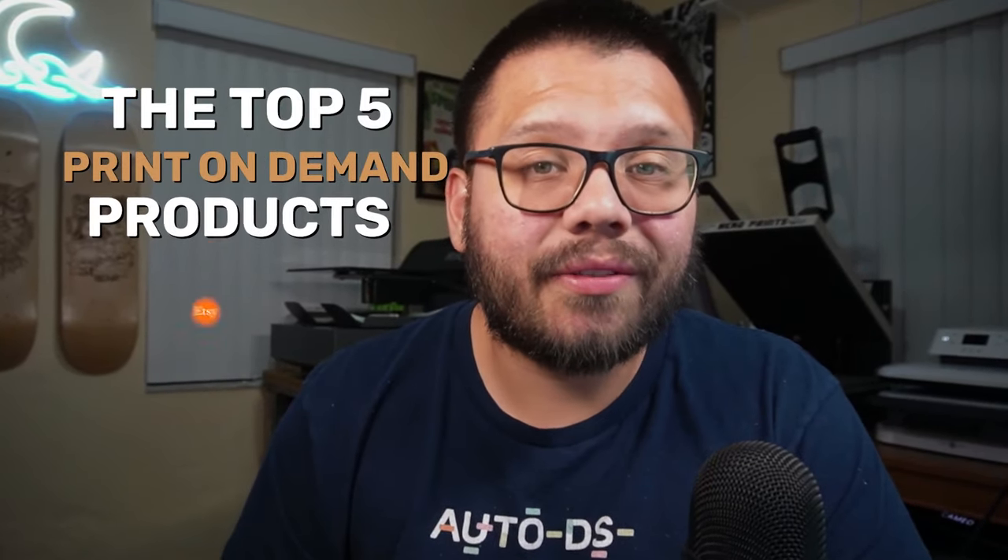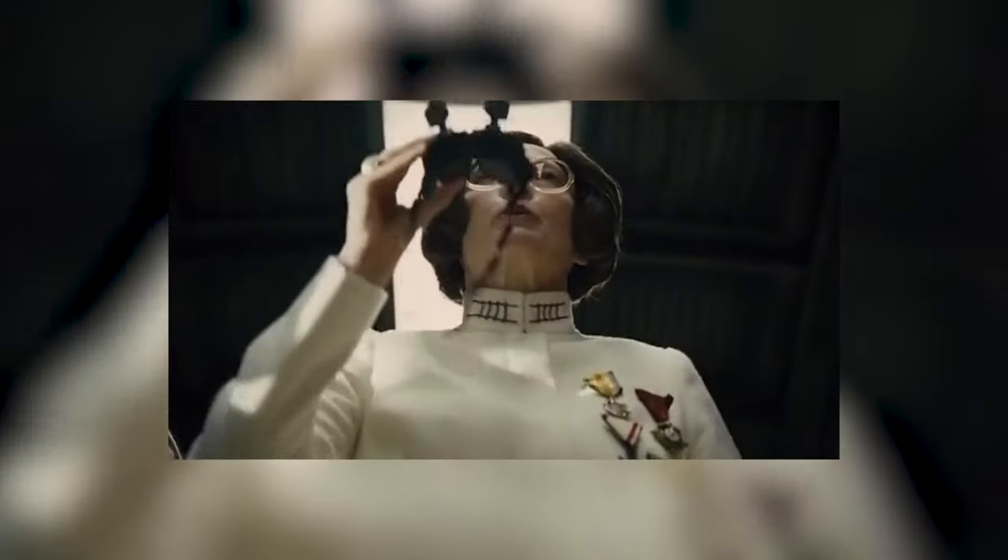In today's video, I'm going to be giving you the top five print on demand products that you need to be offering on your Etsy store. This is going to be good.